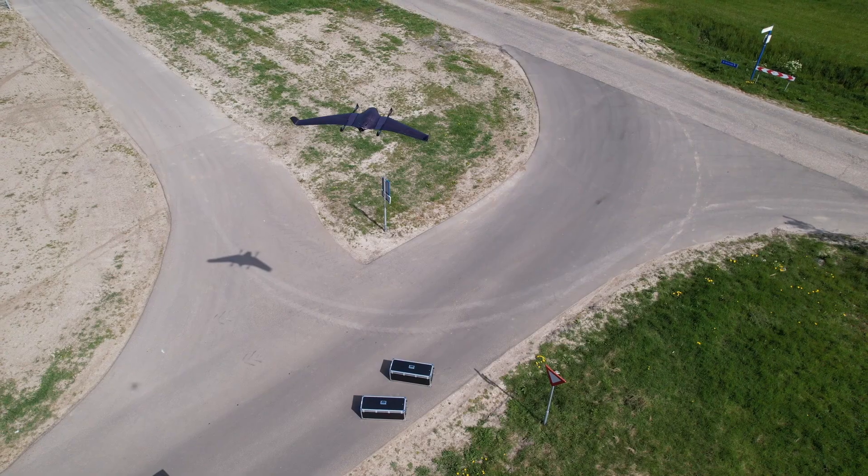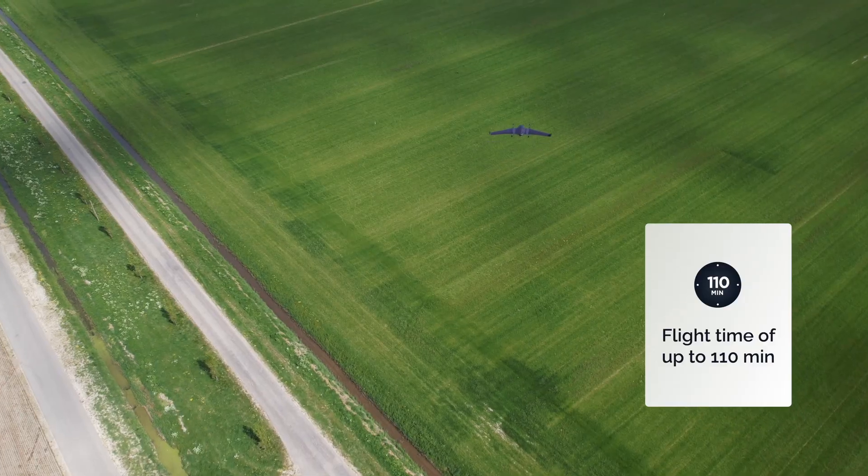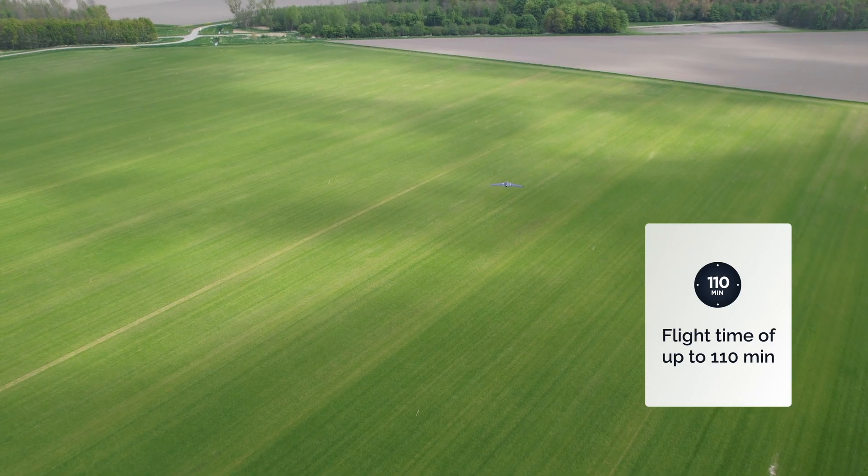Configuration number two is the mapping configuration — by far the best mapping platform out there. You have the option for a 61 megapixel camera. What can you do with 50 kilometer range, 110 minute flight time, and 61 megapixels? You can cover 1200 hectares in a single flight — more than double the range of any competitor. And you're going to get sub-one-centimeter accuracy with PPK, which is best in class.